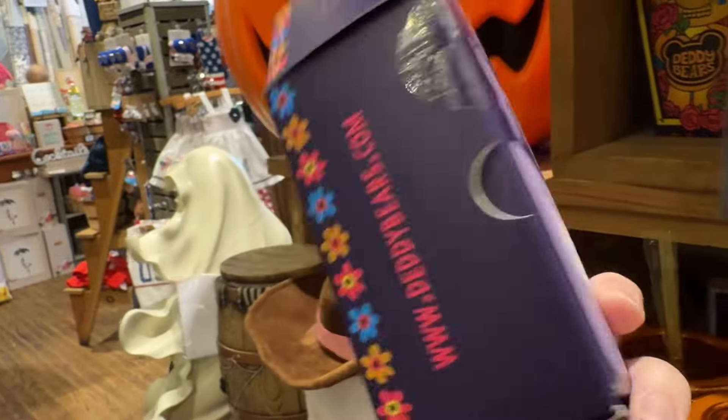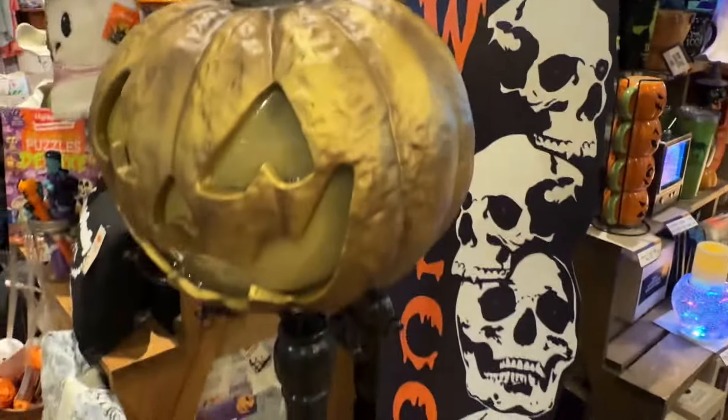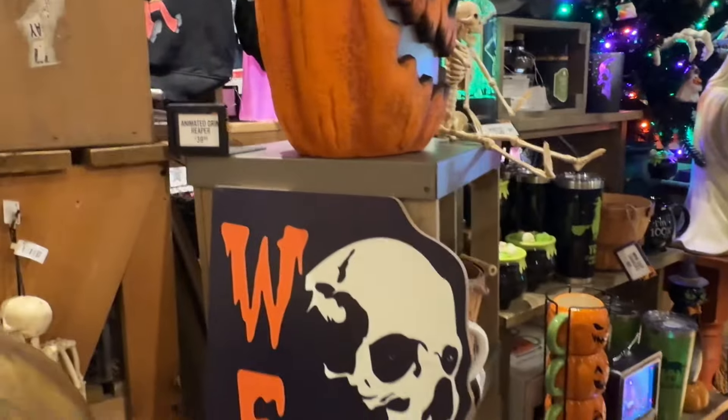These dead bears — I kind of wanted to get one. "Deaddy bears" is what they're called. Really cute. And some of their display things just weren't on, so that was a little disappointing.